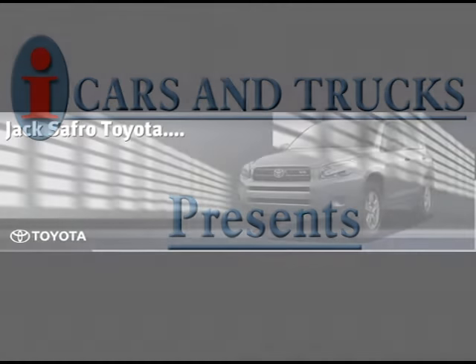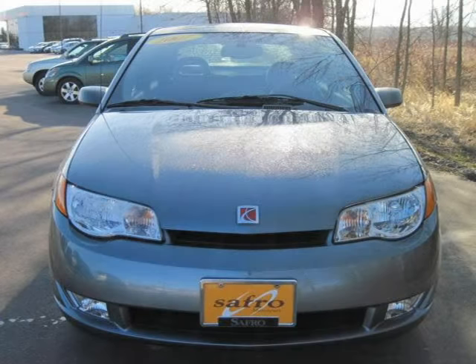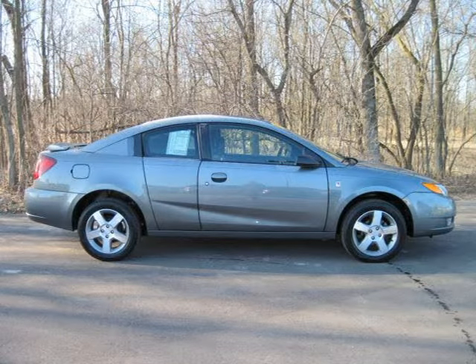This 2007 Saturn Ion Coupe is located in Brookfield and has 27,386 miles on it. This coupe has a beautiful storm grey exterior paint color which is complemented by a black interior color.